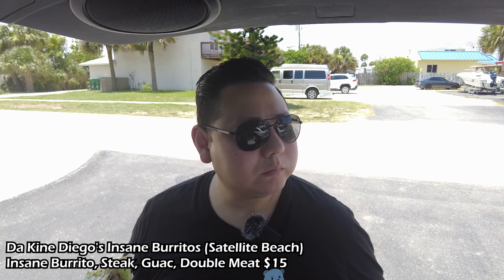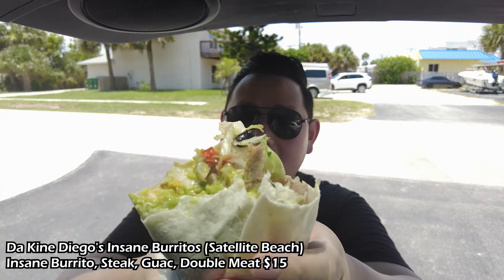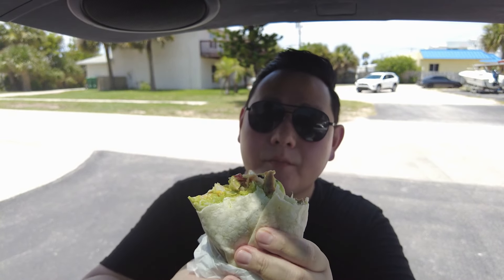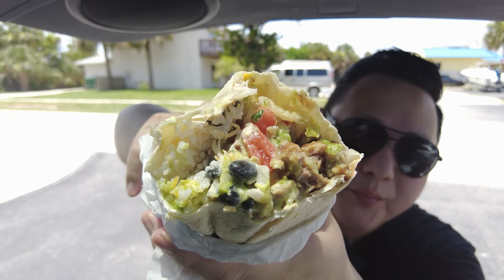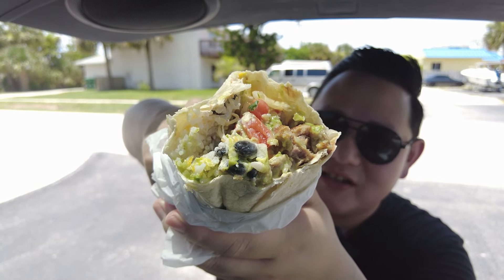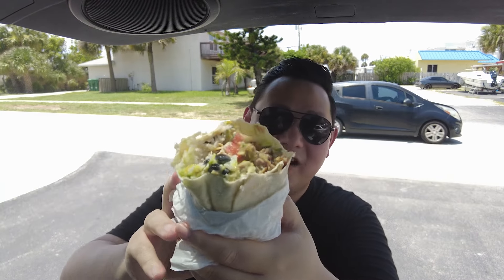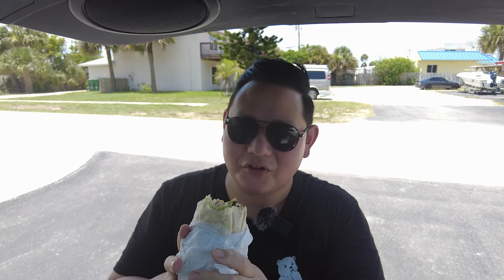This steak is really tender. The guacamole is nice and fresh. Take a look — you can see the beans, the rice, and huge chunks of steak. I wasn't expecting that. You know when you go to Chipotle they have little pieces of steak? Not here — this is like fajita-sized steak. I'm so happy I came here.